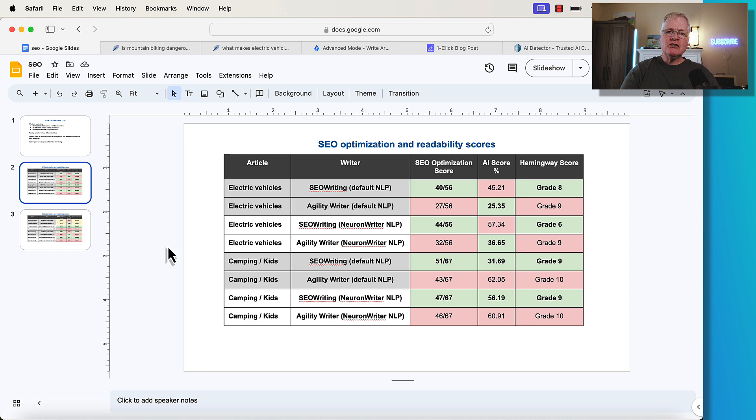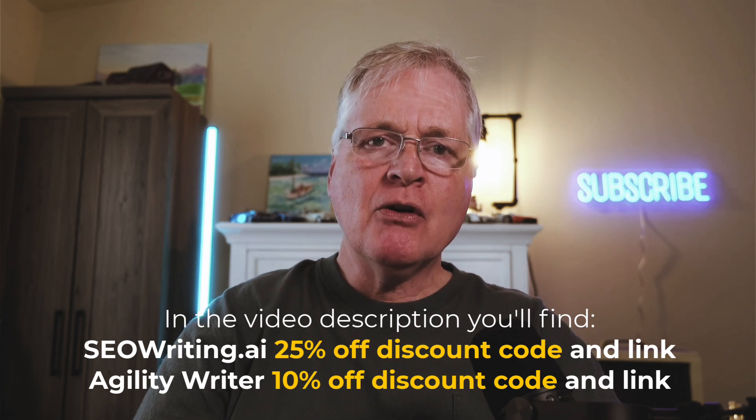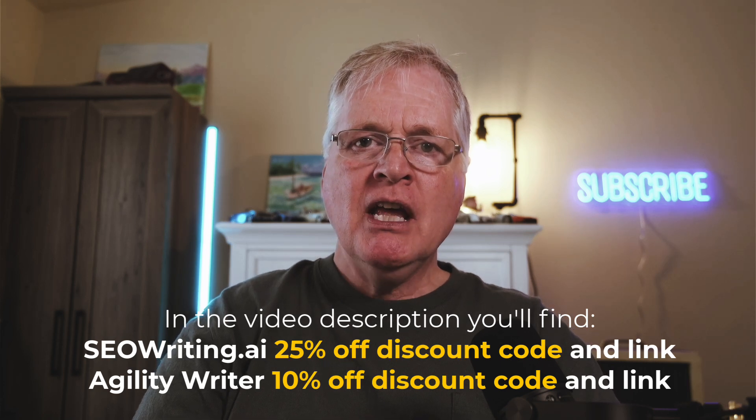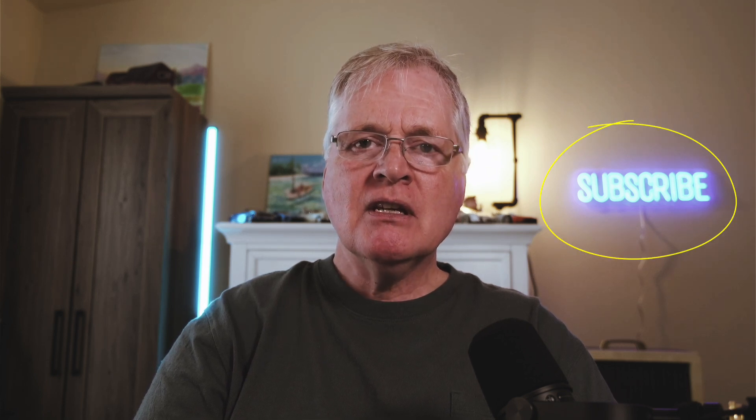In the video description, I have links to both AgilityWriter and SEOwriting along with discount codes — a 10% off code for AgilityWriter and a 25% off code for SEOwriting. If you choose to use either tool and want to support the channel, check those out. If you have any questions, leave them in the comments. If you were to ask me which tool I primarily use, it would be SEOwriting — but when I really need granular control and want to experiment with certain types of articles for a specific niche, I might switch over to AgilityWriter. I have subscriptions to multiple writing tools and tend to always end up using SEOwriting.